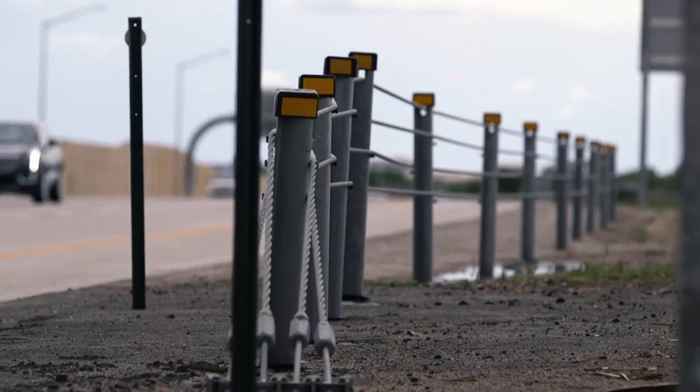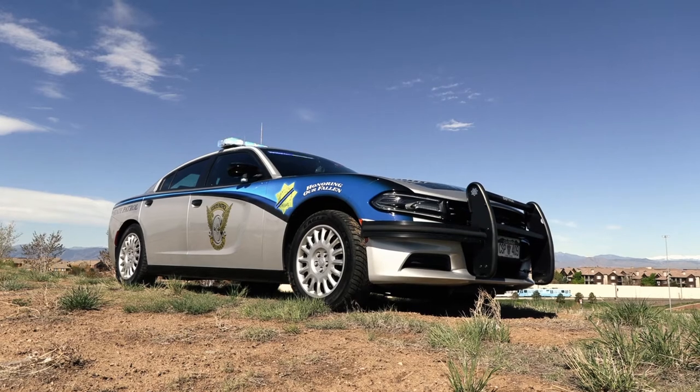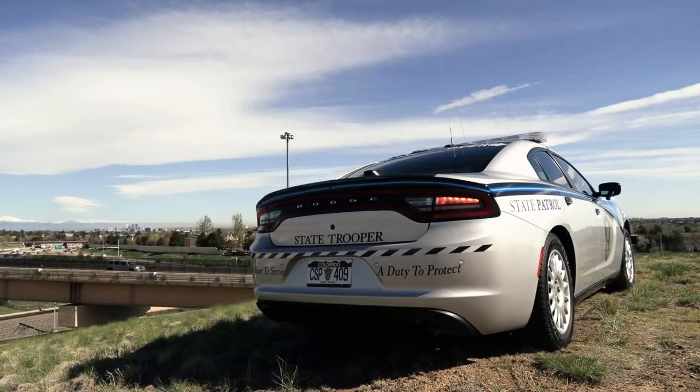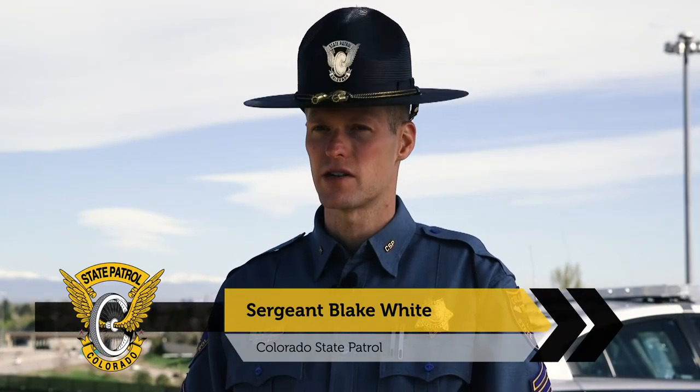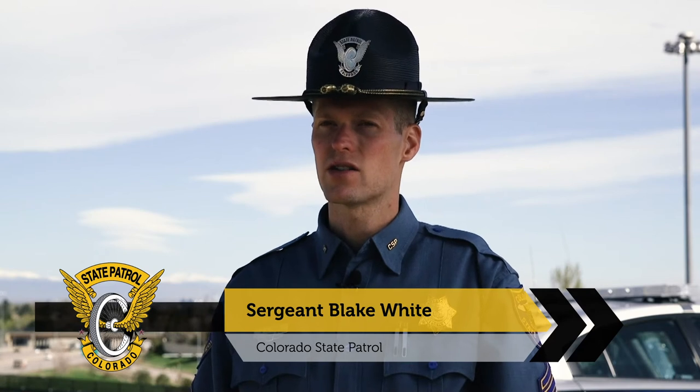Not only are the numbers showing positive results, but past experiences from crash survivors and emergency response teams have witnessed that these systems may have been the leading factor in saving lives. I'm Sergeant Blake White, and I've worked for the Colorado State Patrol for over 13 years. In these years I've seen numerous crashes throughout the state that involved a variety of factors, including barrier methods such as guardrails and cable rails.